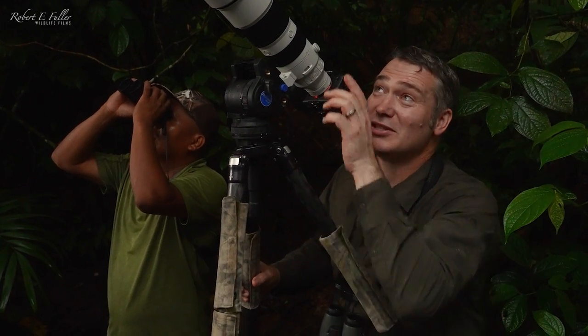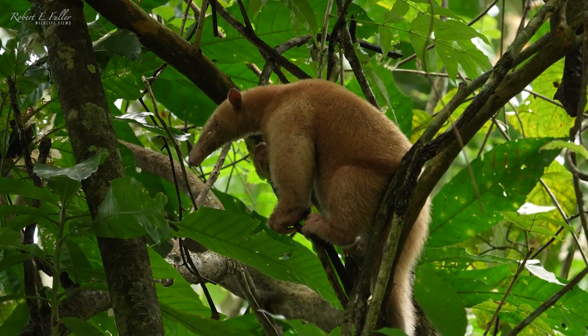I've never seen a tamandua before, but to see this really rare, pale form makes it all the more special.